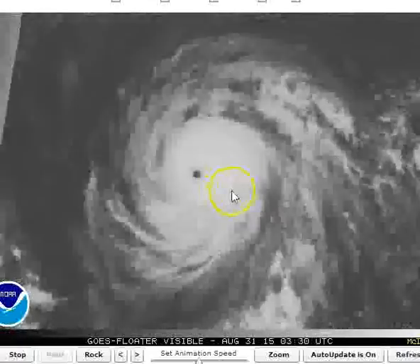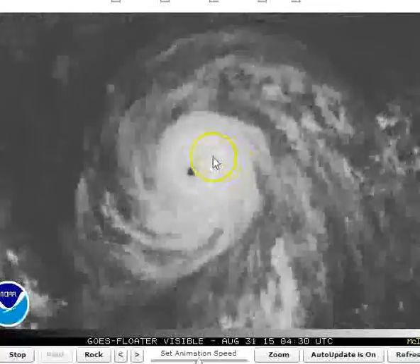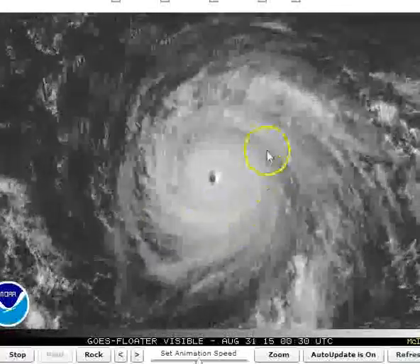This is Jemina. You can tell she's got a really strong, developed convection eyewall — very symmetrical.